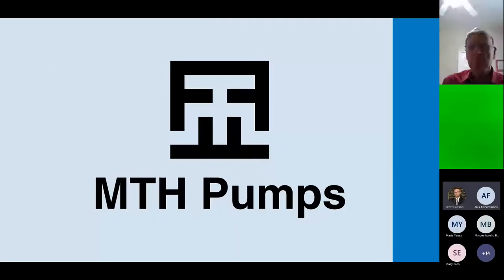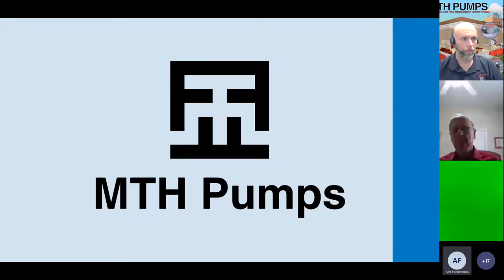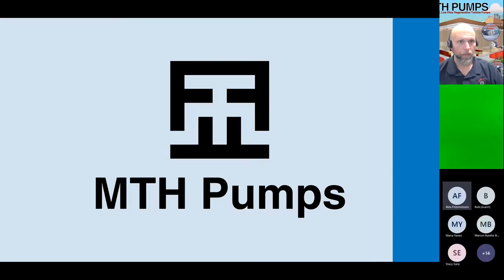I'd like to thank everybody for taking time out of your schedules to join us this afternoon for our application training seminar. We are going to cover some of the places that are typically found for using a regenerative turbine pump. Our regional sales manager for the southeast, Bob Weller, and our Mexican sales rep, Maria, are here to help answer questions as needed.